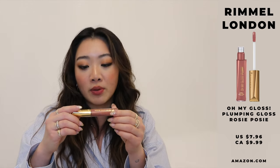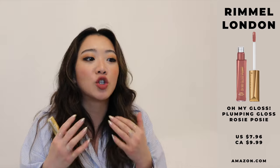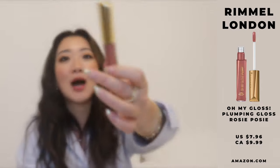The next item I want to talk about is this lip gloss by Rimmel London. I'm ironically not wearing it right now — I'm actually wearing the Armani Lip Maestro in color 522, which is my go-to color and I've mentioned it in a past favorites video. This month's favorite is actually the Rimmel London Oh My Gloss Plump in the color Rosy Posy. I got so many compliments wearing this lip gloss and so many people on Instagram Stories would DM me asking what lip gloss it was.